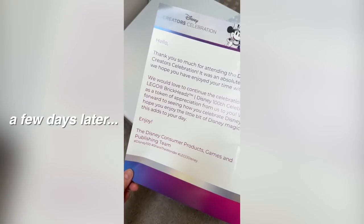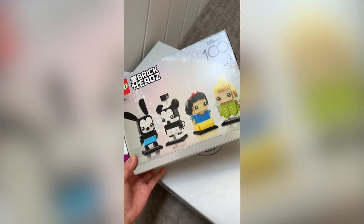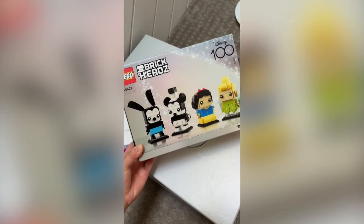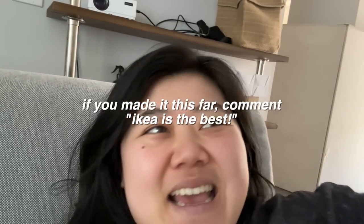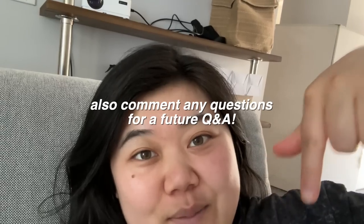We just got another gift — it's the Lego Disney 100 Brickhead set. Me and Bird were actually eyeing this at the Lego store and we almost bought it once, and they sent it to us! We are definitely going to be building this. That's it for this vlog. If you made it this far, comment below 'IKEA is the best.' I'm also doing a Q&A, so if you have any questions leave them in the comments. I'll see you guys in the next one, bye!